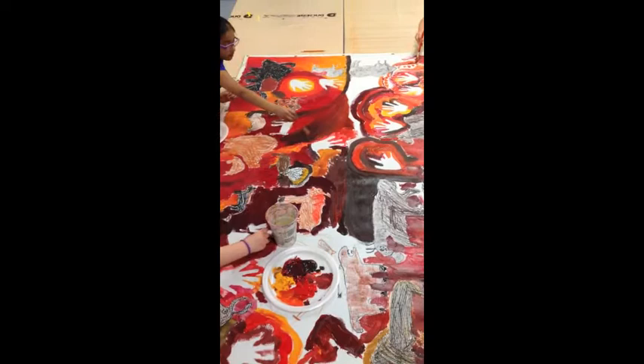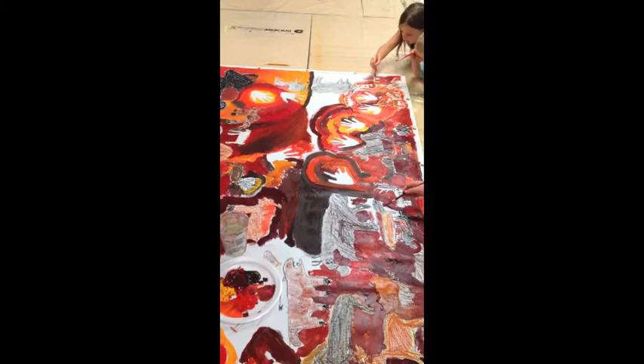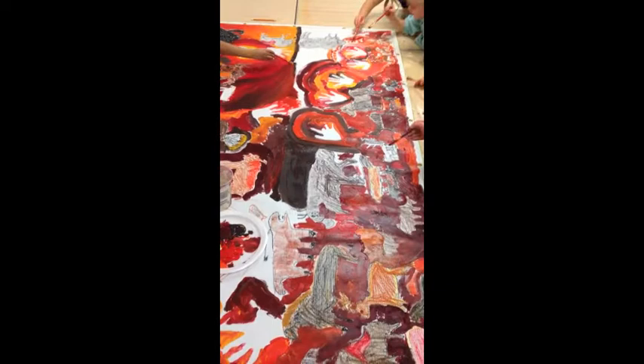Reds, yellows, and blacks are the predominant colors in the mural, coming from local minerals and prepared by grinding, mixing, or heating, after which they were transferred onto the cave walls.